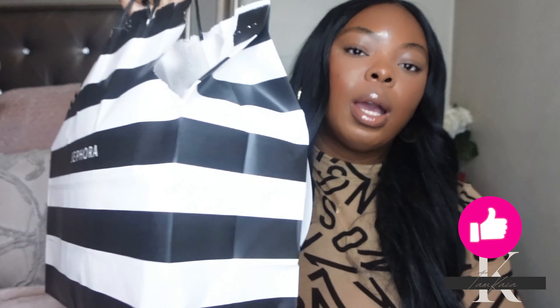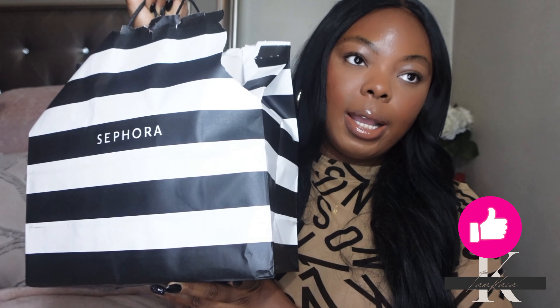I ordered stuff online and also did same-day delivery. Sephora shipping has been kind of iffy — I used to get things the next day, but now it sometimes takes almost a week. It's not UPS holding the package; it's Sephora taking a long time to ship things out. So I'm just going to share the things I picked up with same-day shipping.